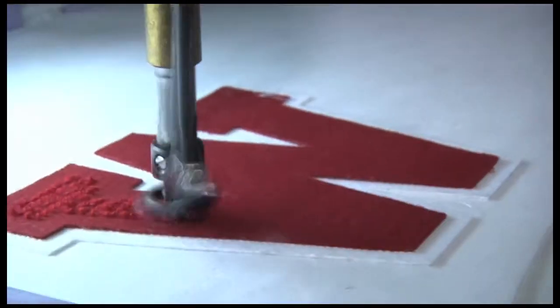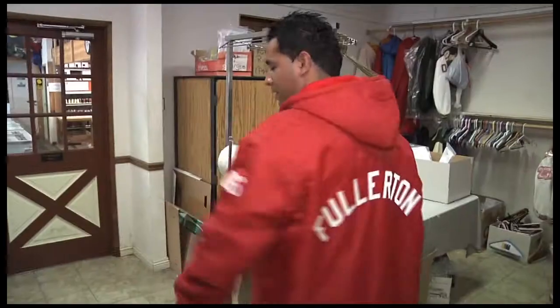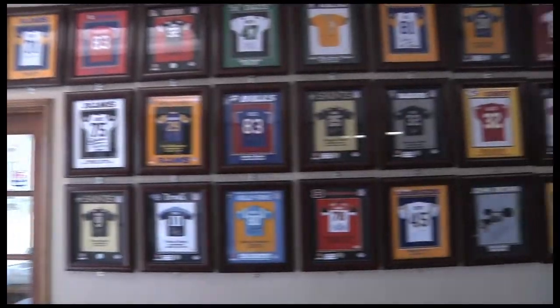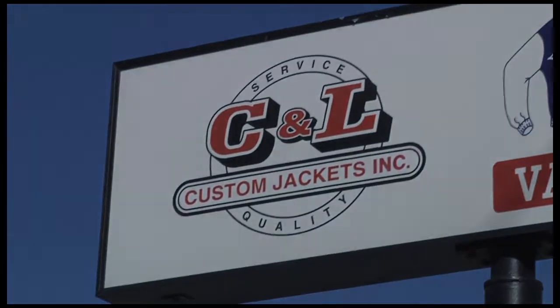For the highest quality letterman jacket at the best price with the fastest and most reliable quality and service, there is only one place in Orange County you can truly rely on, and that's C&L Custom Varsity Jackets Inc.